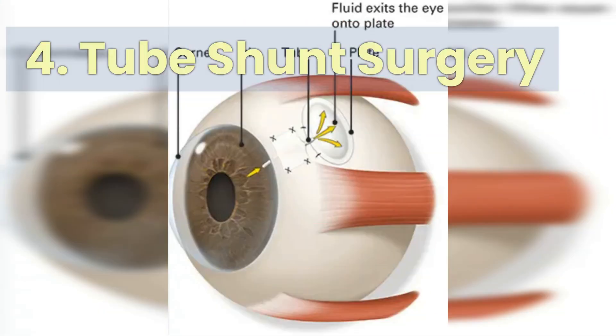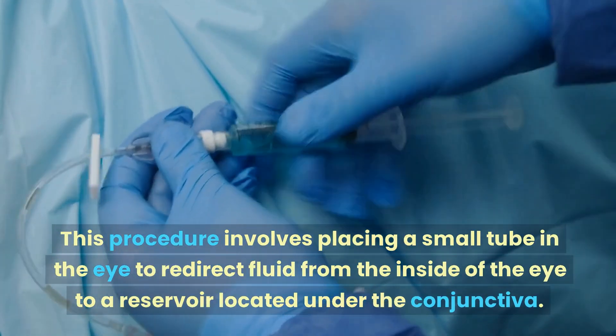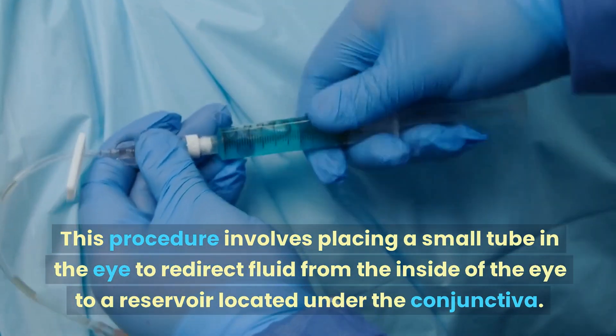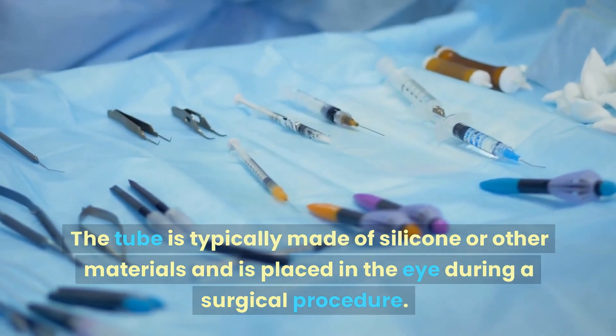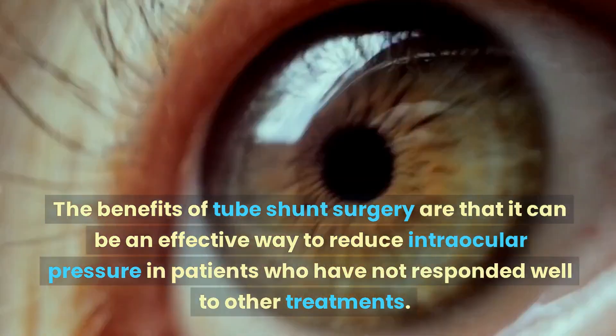Number four: tube shunt surgery. This procedure involves placing a small tube in the eye to redirect fluid from the inside of the eye to a reservoir located under the conjunctiva. The tube is typically made of silicone or other materials and is placed in the eye during a surgical procedure.